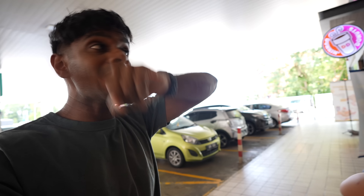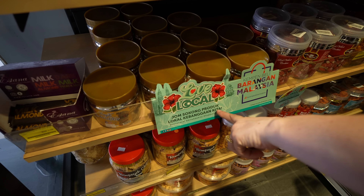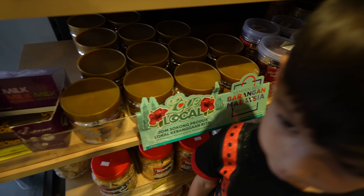This is our first Petronas stop and it looks really big from outside. They have Dunkin' Donuts, Subway, and Four Fingers. We need to break our one-item rule here — how do we pick? I love Dunkin' Donuts. There's even a 'Jom Sokong Produk Lokal' sign — Kebangkaan kita — I love that.